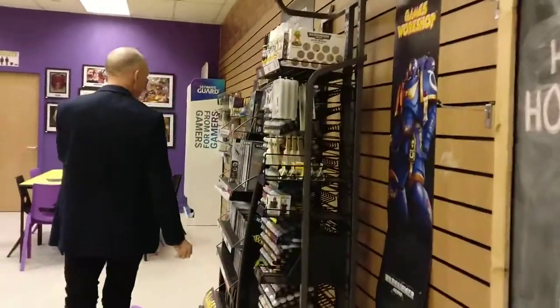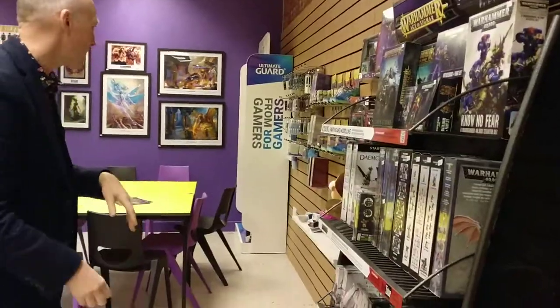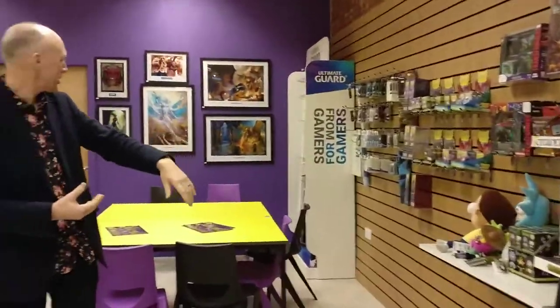Over here, for those people who are interested in things like Games Workshop figures, there's lots of things to do with that. And there's a selection of Magic cards as well.